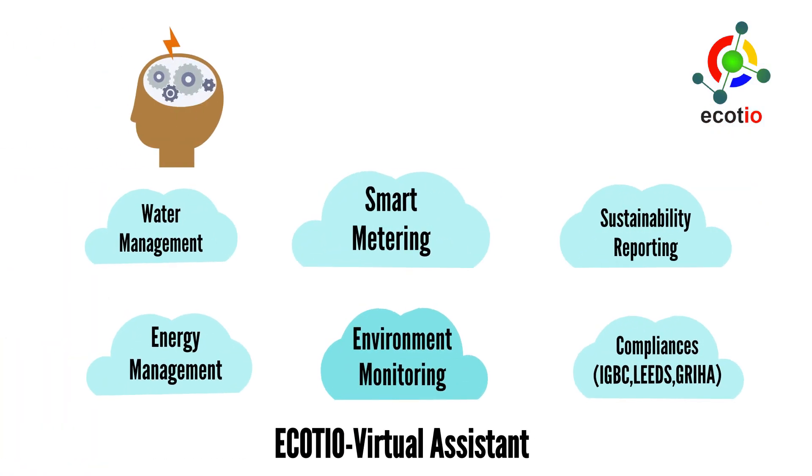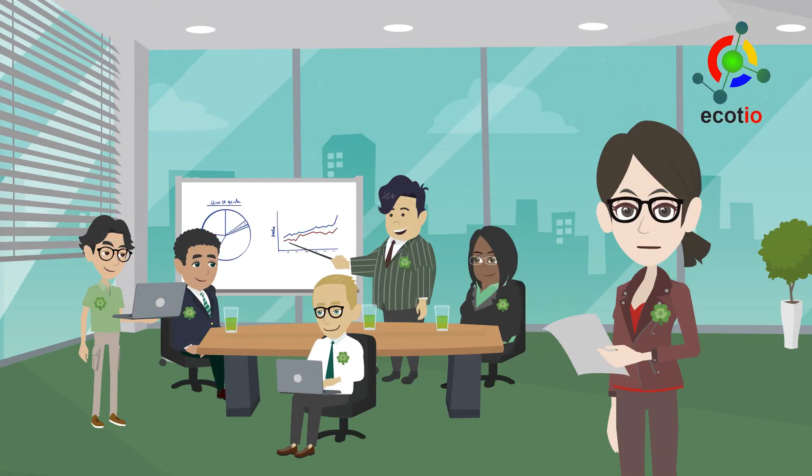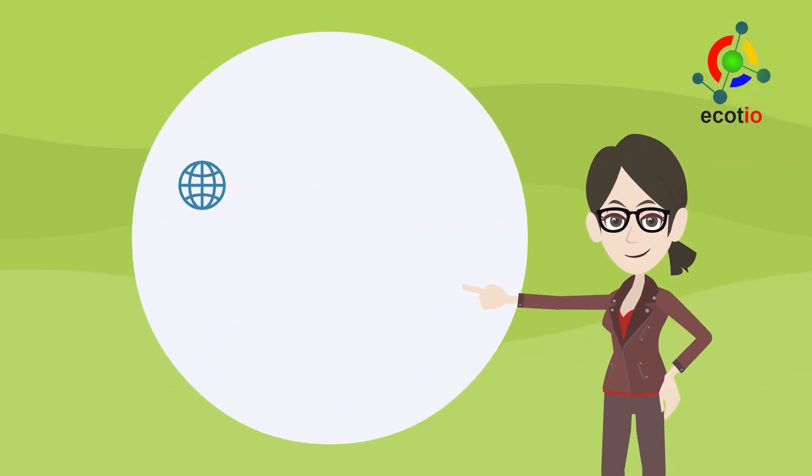Ecoteo's platform, conceptualized by energy auditors, has multiple applications and use case scenarios, specifically for efficiency improvement and sustainability reporting. To know more, reach out to us today!